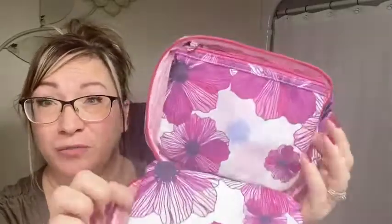This is such a pretty print. It's such a nice, lightweight case — easily washable.